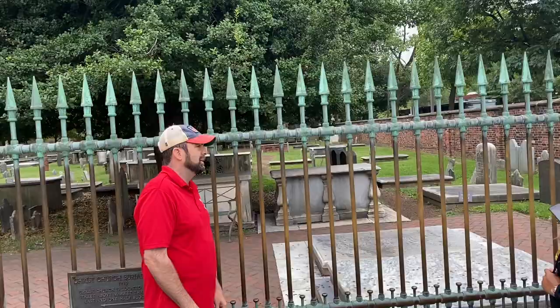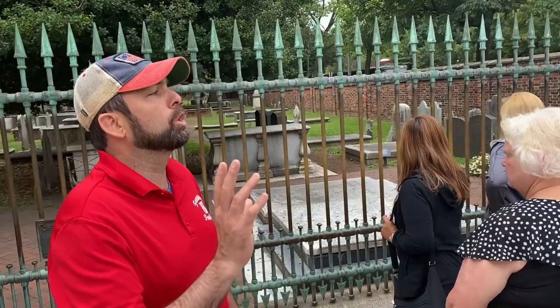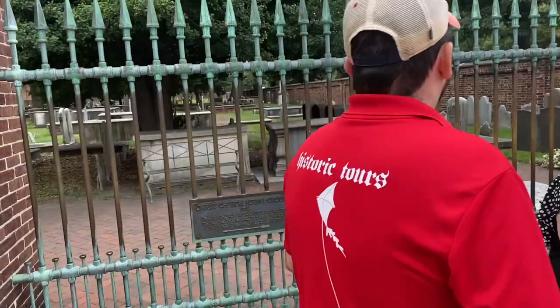So this is Christ Church burial ground. Later on we'll go to Christ Church — it's called the Church of the Revolution. When they ran out of room at the graveyard they purchased this plot of land here.